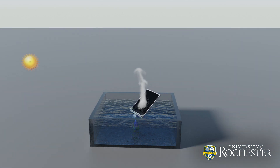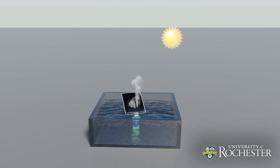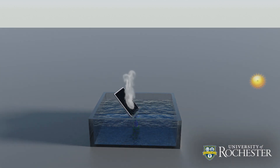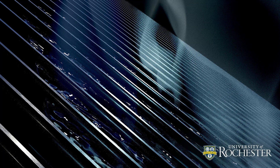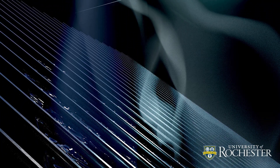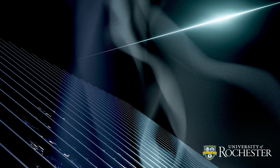Unlike solar absorbers that lie flat on or below the water's surface, this metal can be adjusted to match the angle of the sun, allowing it to absorb the maximum amount of sunlight. Rather than heating a large volume of water, the solar heat can quickly evaporate the thin layer of water as it is wicked onto the treated metal, leaving any contaminants behind.